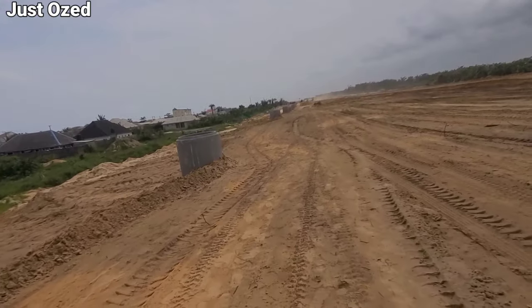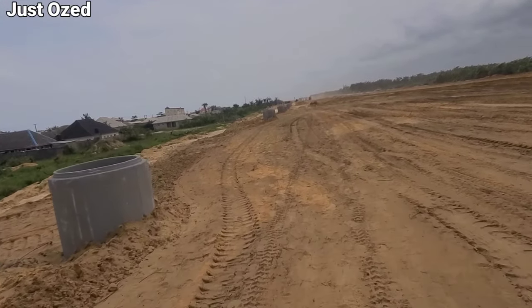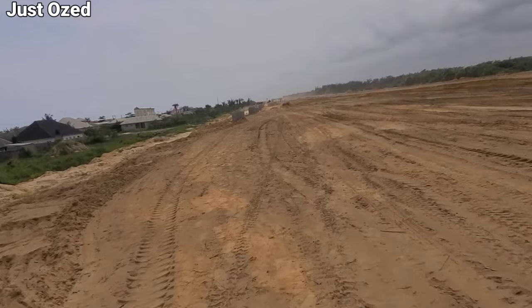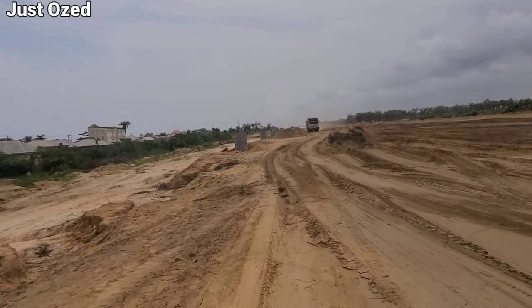If you look closely, you'll notice a ring outside of the road — that's an underground drainage system. These are access arms to maintain the drainage when needed. As we extend further in the video, you'll see how they construct these things.